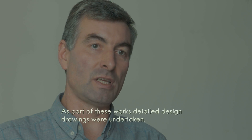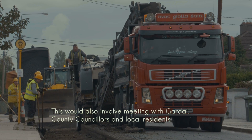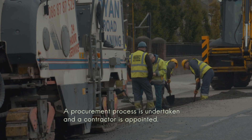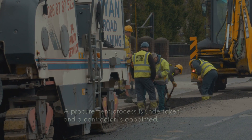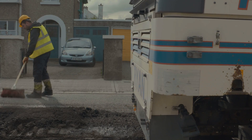Each scheme involves detailed design, drawings, liaison with the traffic section, with the guardee, with the local residents, and the local councillors on some schemes. And once the tenders are returned after procurement, the contractor is selected and the scheme then goes to site where one of our technicians, in this case Larry, takes over.